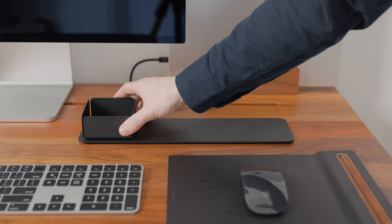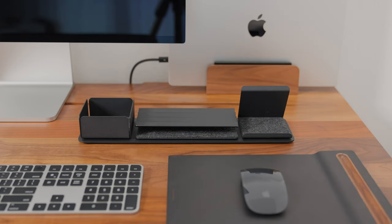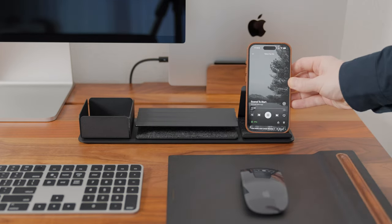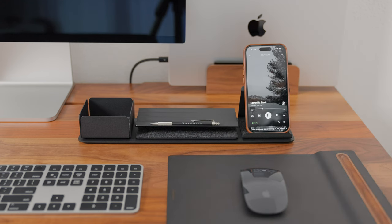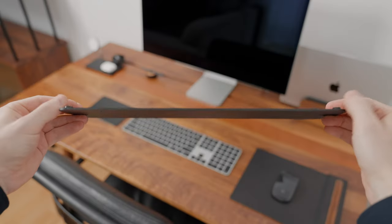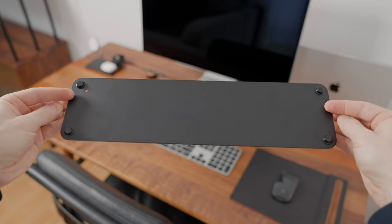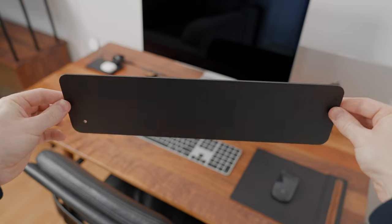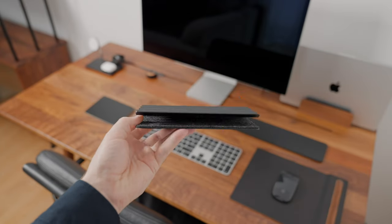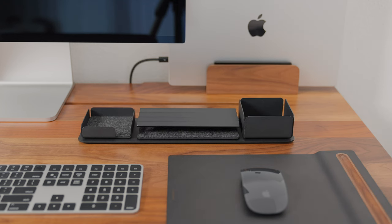First up, we have the Agmonk Gaza Organizer Set. While it's not just an organizer, it's a game-changer for keeping your desk clutter-free and stylish. What I like the most about it is its modular design. The set includes the base plate, which is pretty heavy and has 4 non-slip rubber feet to hold it in place, the phone stand, zigzag tray, and a square tray. You can arrange the pieces on the base plate the way you want.